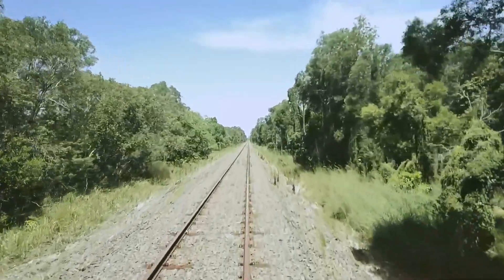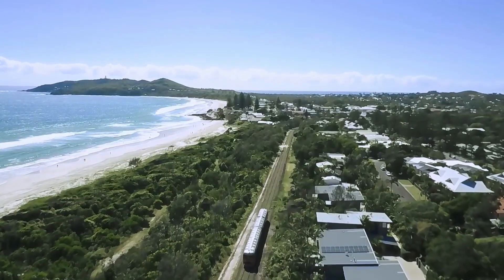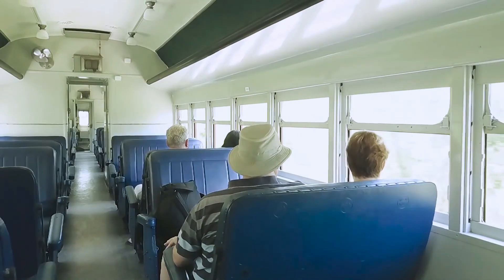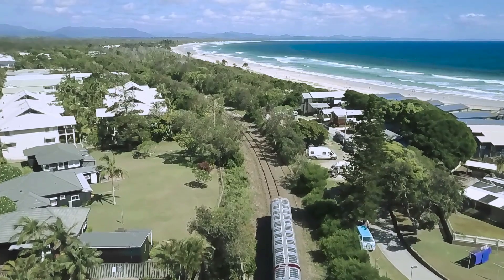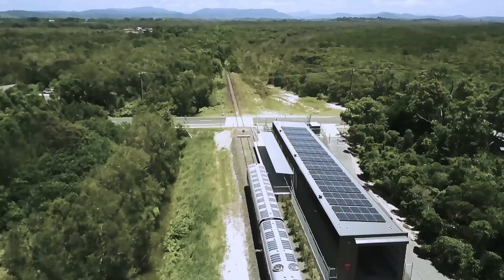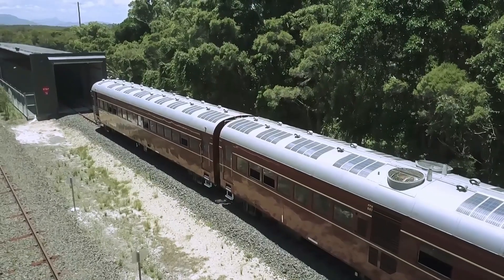Even the braking system is used to generate power, with energy from the brakes directed back to the batteries. The Byron solar train has capacity for 100 seated passengers and additional standing passengers, proving that transport systems can be fully powered by the sun.